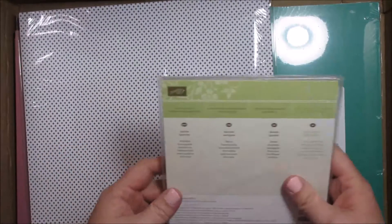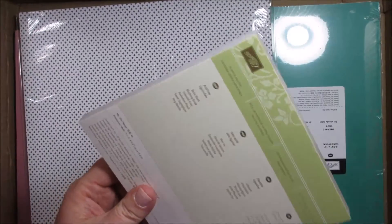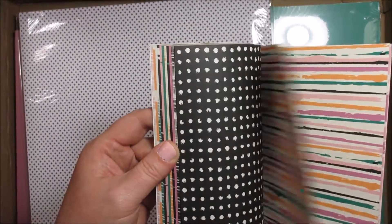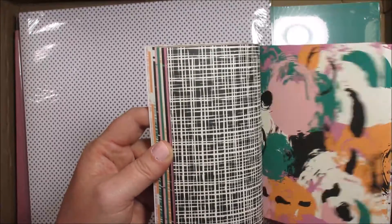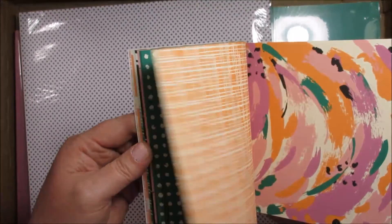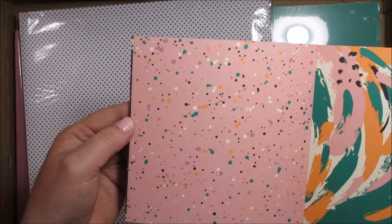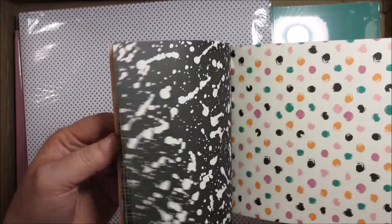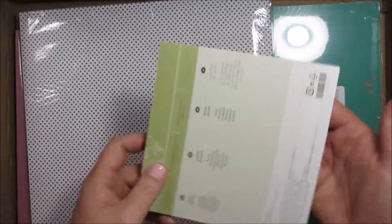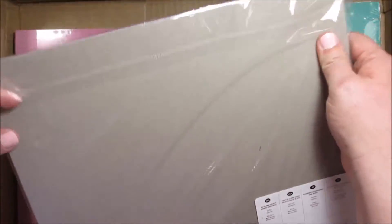Next we have a paper palette — this is Playful Palette. You may have already seen this one, but it is absolutely cute. You get four of each sheet of each design. So stinking cute — look at all those colors. This is going to be so much fun to work with.